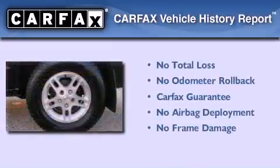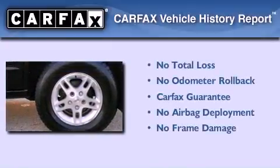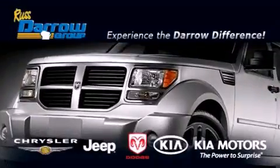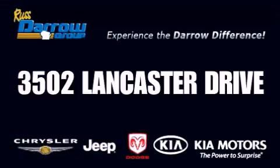Not to mention that this Jeep qualifies for the Carfax buy-back guarantee. We invite you to contact us today to learn more about this vehicle. Get the Darrow difference today, only at Russ Darrow Kia Chrysler Jeep Dodge Madison. Russ Darrow.